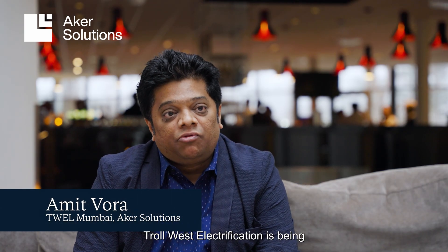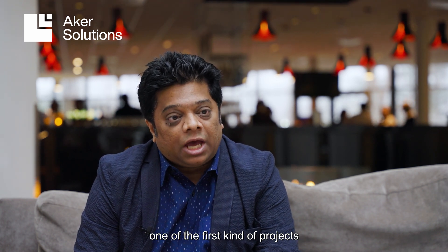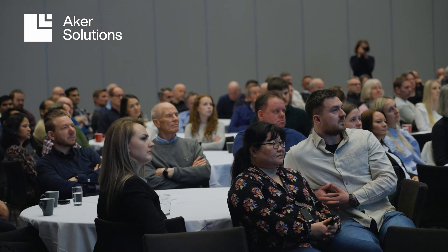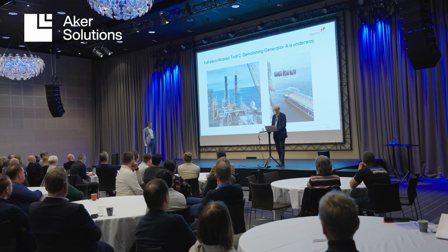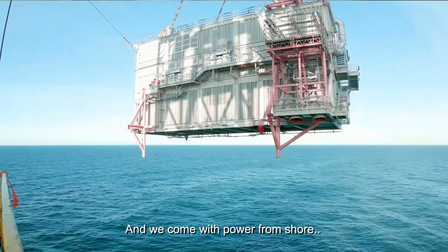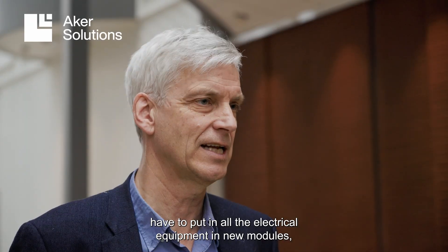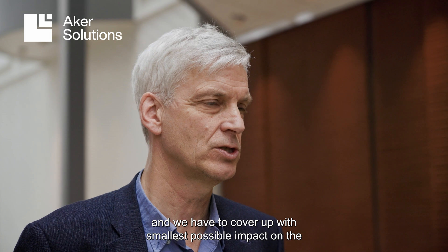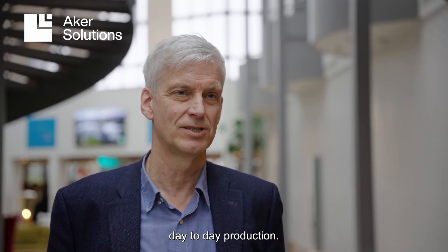Troll West electrification being one of the first of its kind of projects we have on our electrification portfolio, so it's been a steep learning curve for most of us. We bring power from shore, have to put in all the electrical equipment in new modules, and we have to do it with the smallest possible impact on day-to-day production.